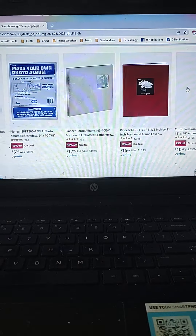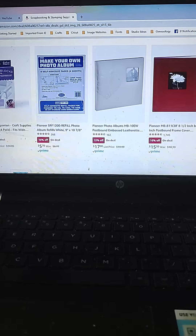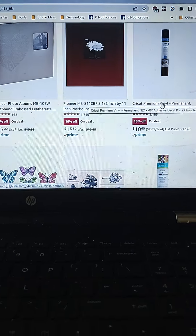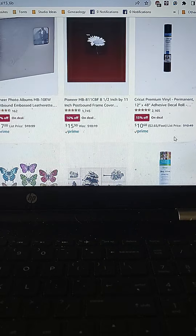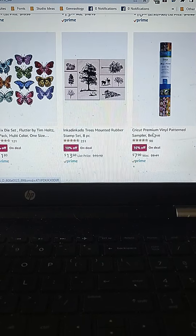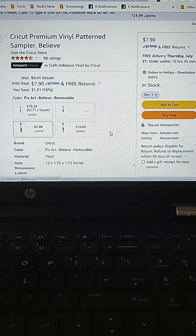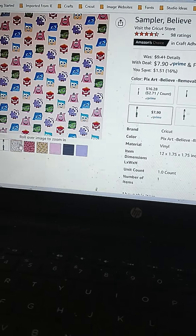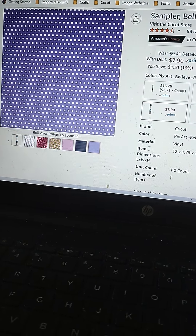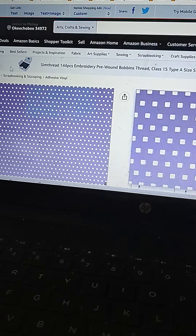I'll definitely be looking at that one. I'm not a scrapbooker, but scrapbooking and stamping supplies are on sale — looks like 15–16% off. They also have Cricut Premium Vinyl, 15% off per roll, 12 inches by 48 inches. And then they have a patterned vinyl sampler of 'Believe' for $7.90. That's cute — it's removable vinyl. I like it, so something to look at there.